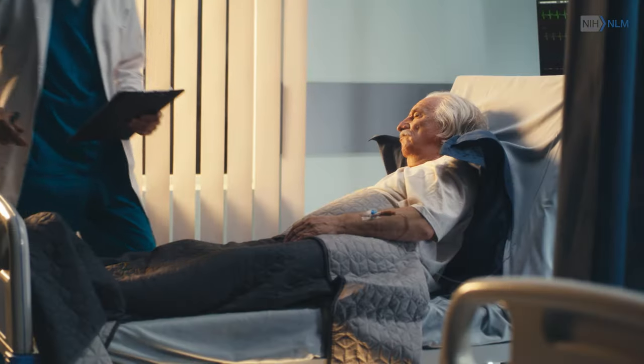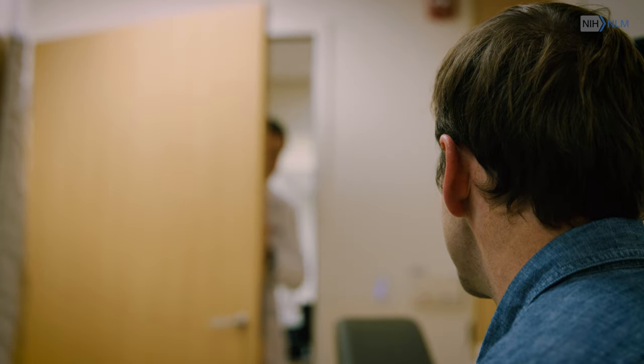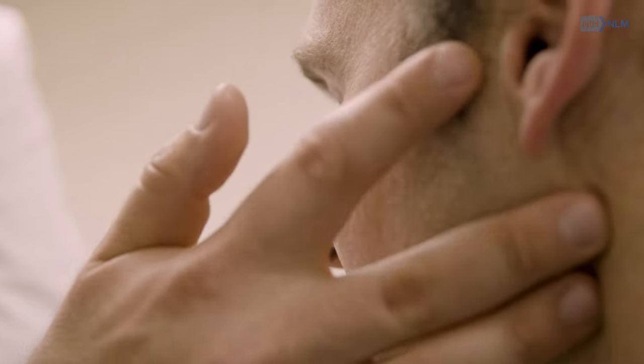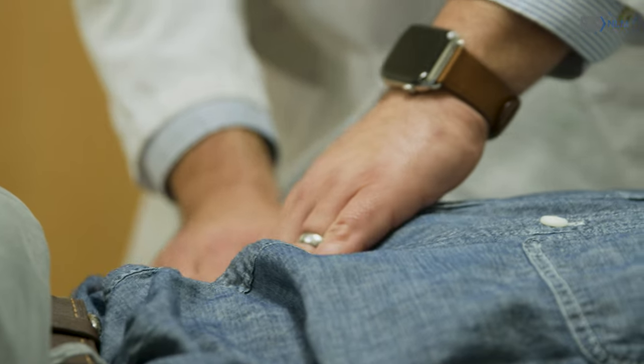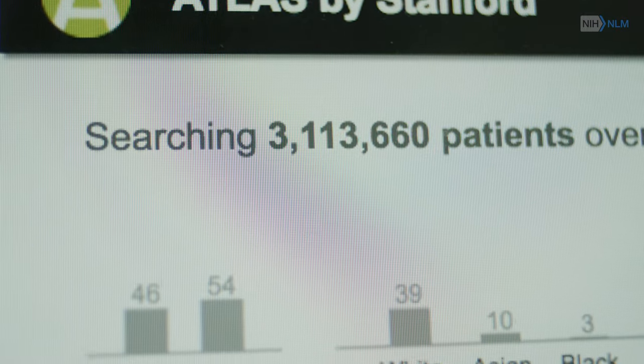The green button is an idea. Could we use evidence from the millions of patients that we have provided care for to improve the care of the next patient we see? You're at the bedside, seeing a patient with a complicated problem. Have we ever taken care of patients like this before? What did we learn from them and how might that inform our decision-making now? We can do that by taking advantage of the data and associations between treatments and diseases that we can infer by analyzing electronic health records data.